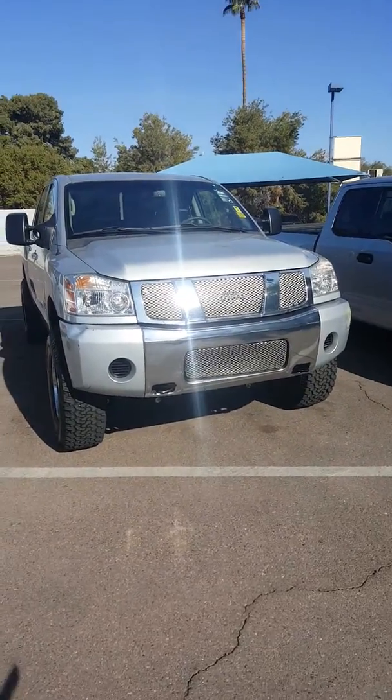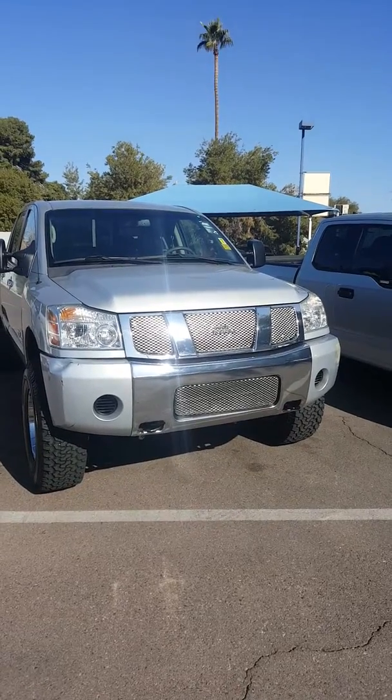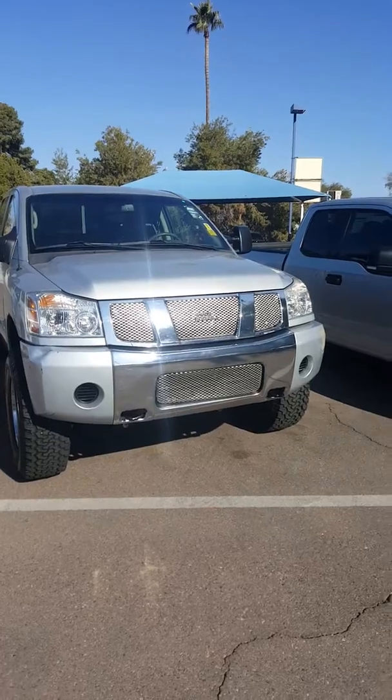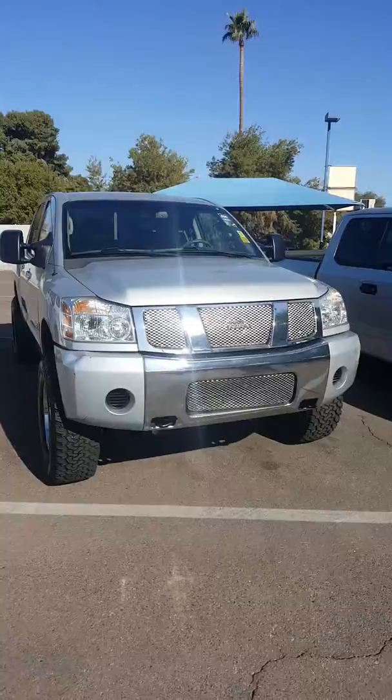Good morning, Peter. This is Martin over here at Midway Chevrolet off of 21st Avenue and Bell Road. I just want to do this quick short video for you. This is the '07 Nissan Titan you were inquiring about. It has 74,000 miles on it.